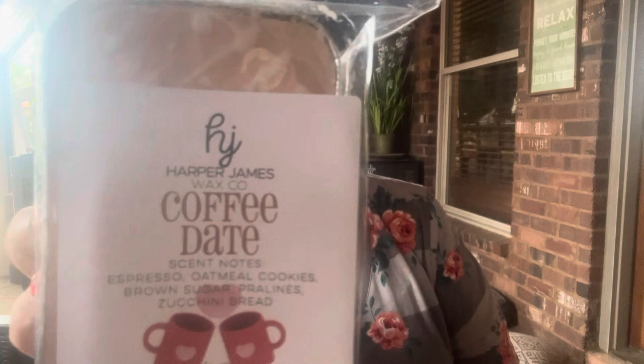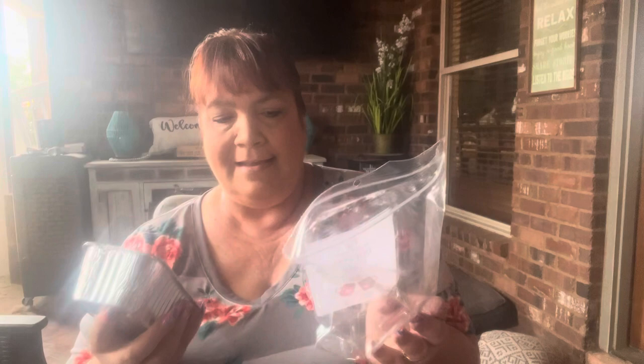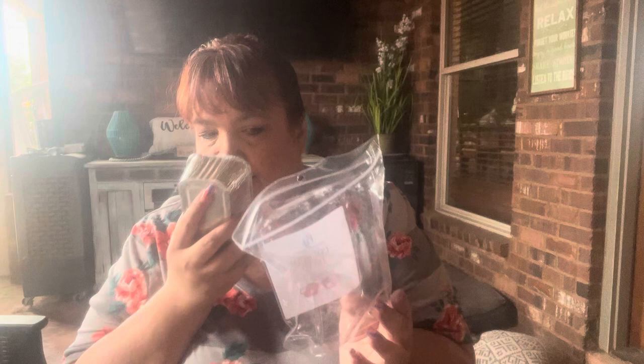Okay, let's get into it! The first one I have is Coffee Date — scent notes are espresso, oatmeal cookies, brown sugar pralines, and zucchini bread. Mmm, oh, you really get the coffee. I'm getting cinnamon too — could be the pralines or the brown sugar. Anyways, that's Coffee Date. That's yummy!